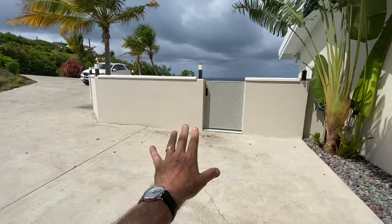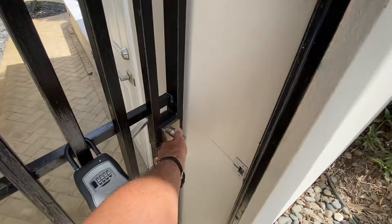As you can see, you come in on Frigate Court here. You've got a concrete driveway, a side gate to the pool, and then you enter through this wrought iron gate into a beautiful entryway.